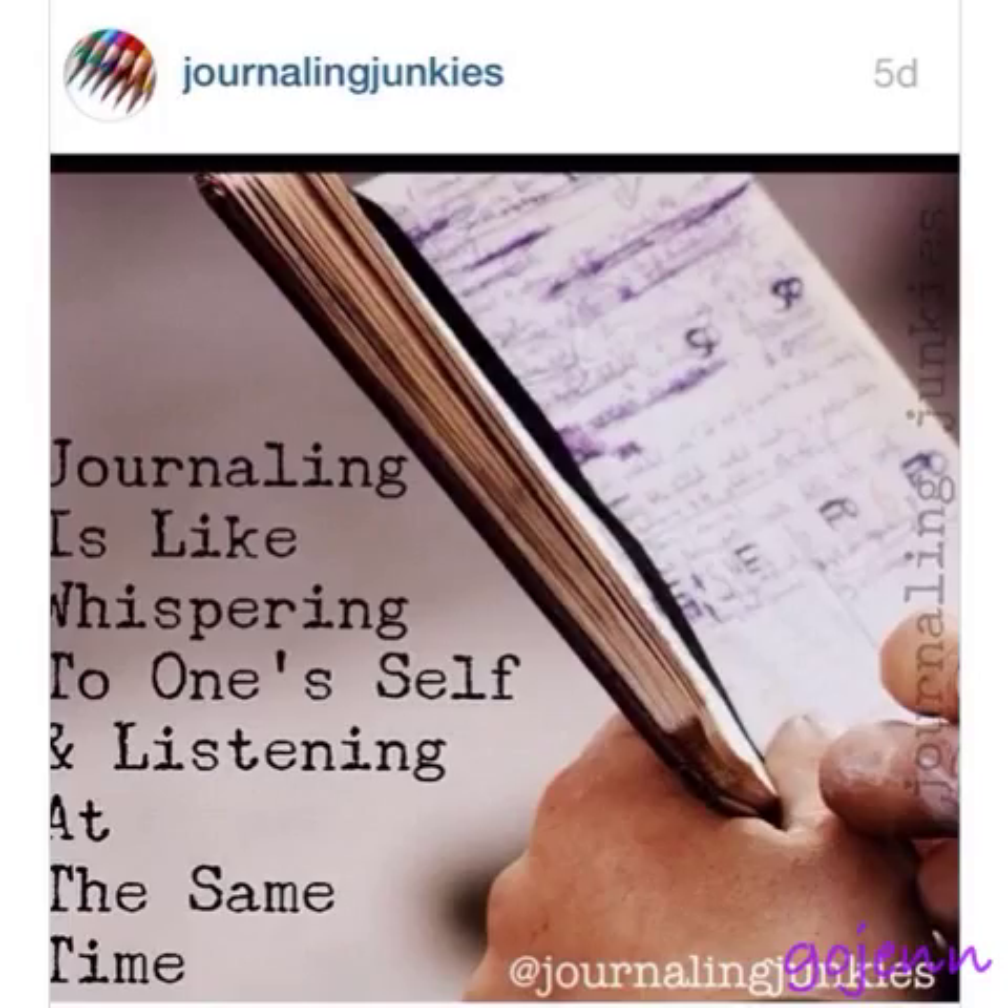I wanted to share this quote that I found from Journaling Junkies on Instagram: 'Journaling is like whispering to oneself and listening at the same time.' I found that that really is true, because you may have a thought and it's through your brain and it's gone. But if you decide to write it down, you have to think, you have to spell the words, you have to put the pen on the paper and write it out. Once it's written, you'll go back and read it again — so that makes you think the thought at least three times, depending on how significant it is. That should be my motto because I really, really do love it.